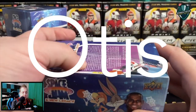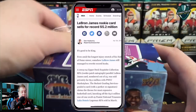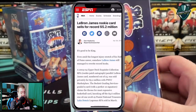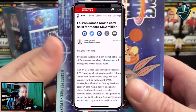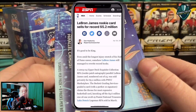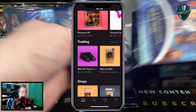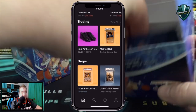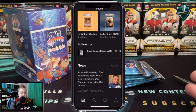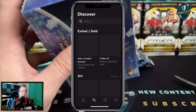I wanted to tell you about our sponsor Otis for this video. As many of you might know, the price of certain collectibles like trading cards and collectible video games has been seeing a lot of upward movement this past year — prices going way, way up. A lot of people would love to invest in these items, and that's where the sponsor of today's video, Otis, comes in. Otis is an investment platform for cultural assets just like sports cards.